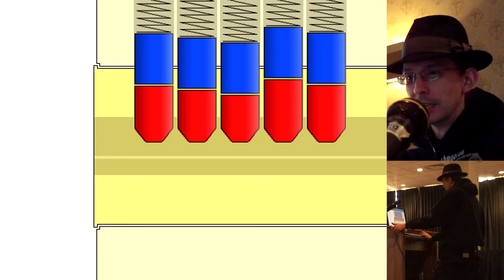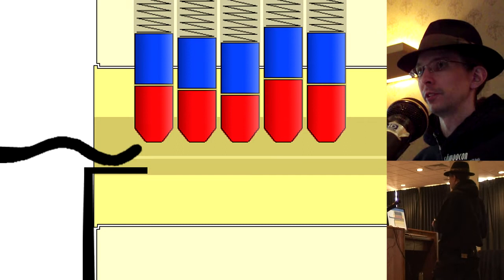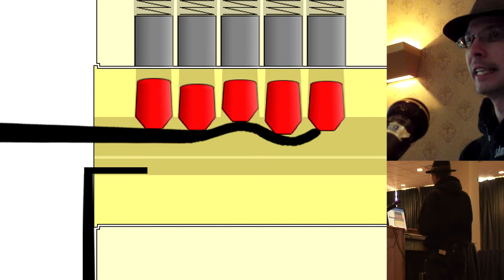Another technique is called raking, using a tool typically called a snake. You're basically going in and jiggling around, pushing the pins randomly — approximating dozens of keys at any given moment and hoping you get the right combination. This can work very well and very quickly, to the point where you can open a lock faster than you'd get the key out of your pocket.